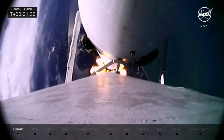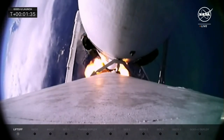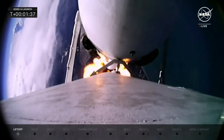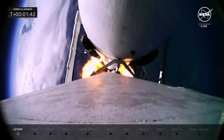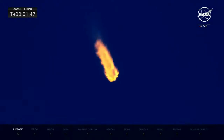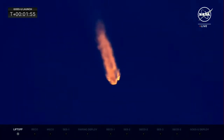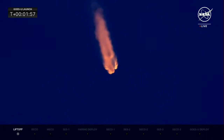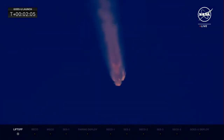A great shot from onboard the rocket looking down on the Earth that it is leaving. All 27 Merlin engines providing 5.1 million pounds of thrust — what a shot there of all 27 Merlin engines firing off.